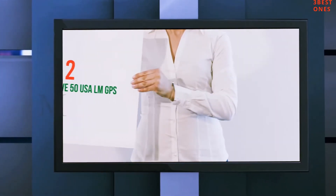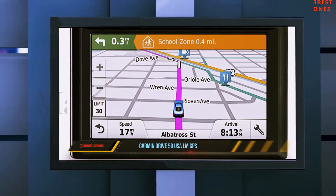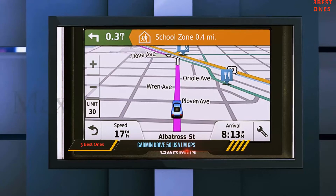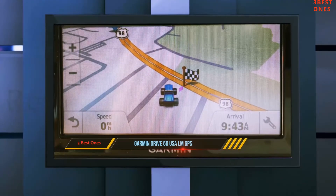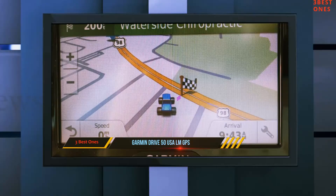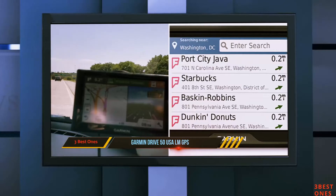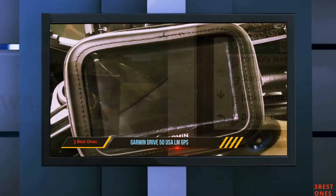Coming at number 2: Garmin Drive 50 USA LM GPS. One of the more affordable options is the Garmin Drive 50 LM, featuring a 5-inch resistive display with 480x272 pixel resolution. The device features driver alerts to encourage safer driving while increasing situational awareness.